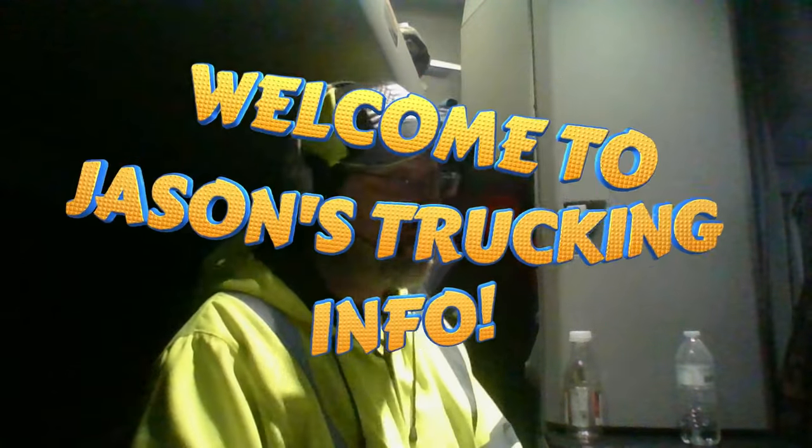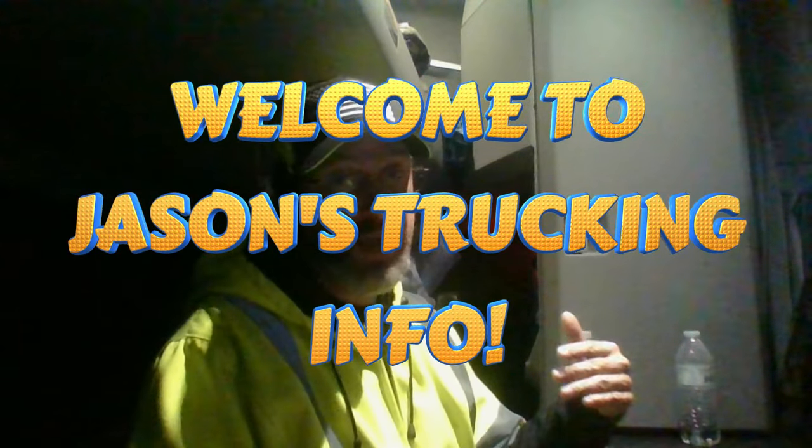Hi guys, welcome to Jason's Trucking Info. I'm Jason, and I'm going to go over just a couple simple things about managing your time by always establishing the right order of operations and the right habits on the truck. And also, especially if you get your information over a Qualcomm, this will definitely help you — using a pocket book-size notebook to write down all your information.